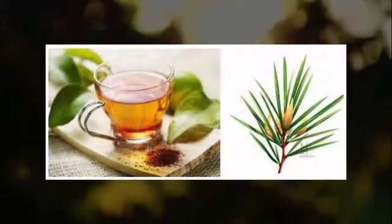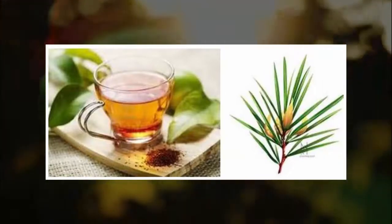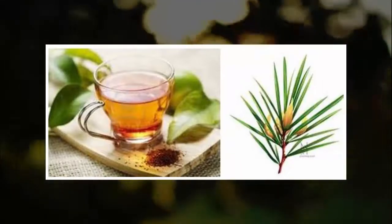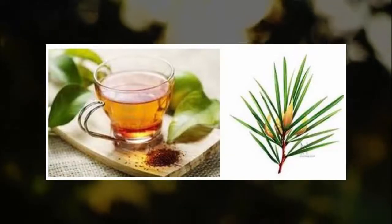Bush tea. Most health food stores carry bush tea. It contains many anti-inflammatory qualities that help with the annoying symptoms of scabies. To use, steep the bush tea leaves in boiling water, add honey if desired, and drink the tea 2 to 3 times per day.